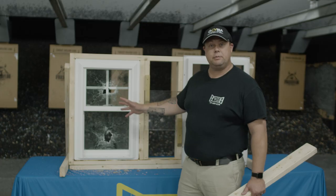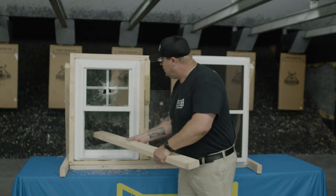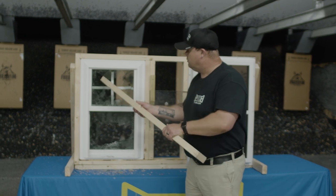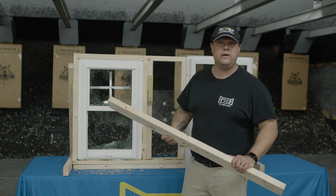This is a replacement window that some people will say adds security to your house. Unfortunately, we have proven that is not the case in this situation. So another failure.